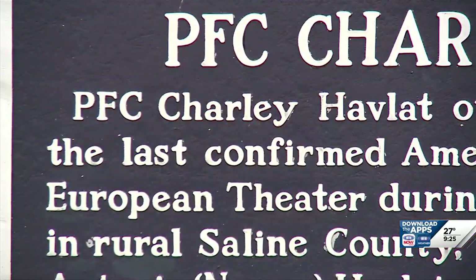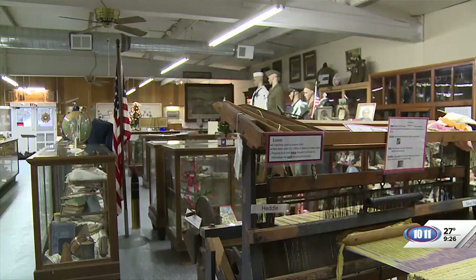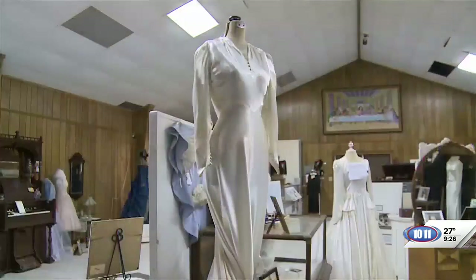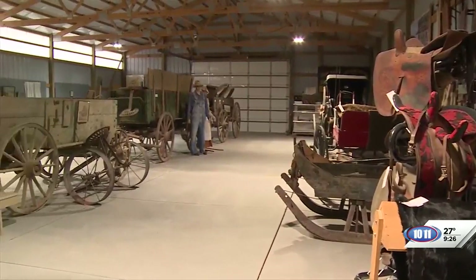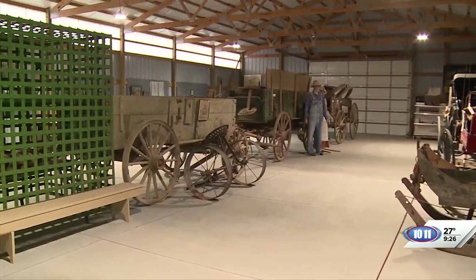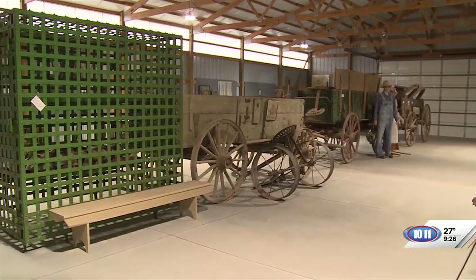The Havlett Memorial honors the last person killed in World War II — he was from Dorchester, Charles Havlett. That's interesting — the last person to die in World War II was from this area. We can't show everybody everything that's here because it's so extensive. We encourage people to come and see everything the Saline County Museum has to offer. We're open two days a week in wintertime, Wednesdays and Saturdays from 1 to 4. In the summertime, we also have Sunday hours, and we welcome volunteers at any time. It's a big project with a lot of dedicated people involved.